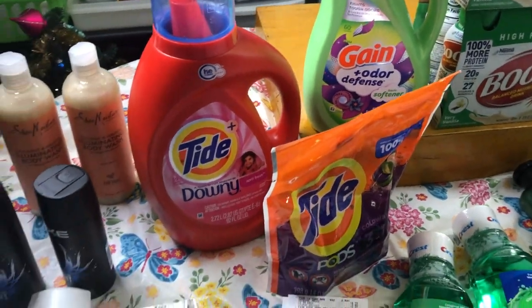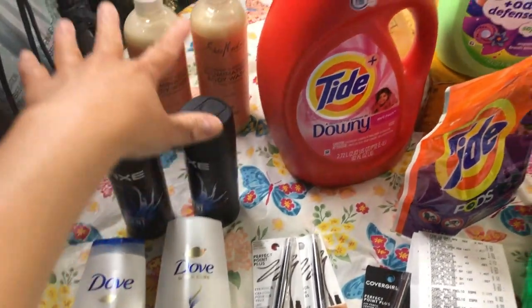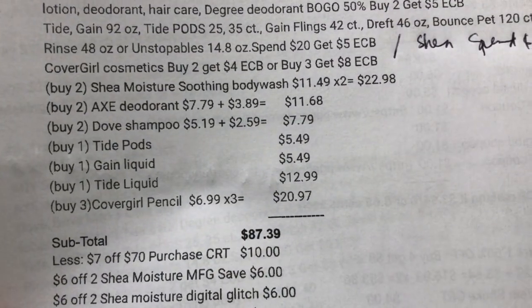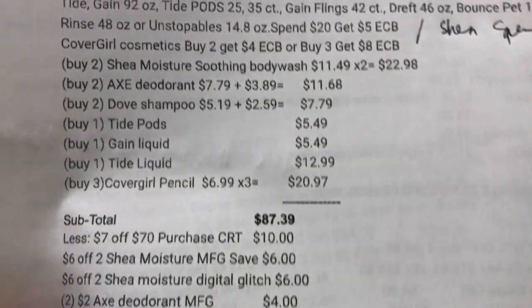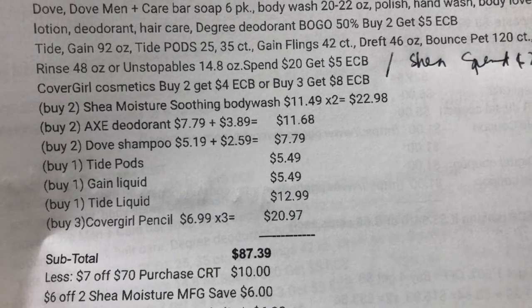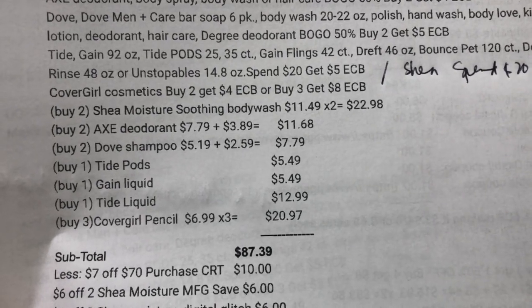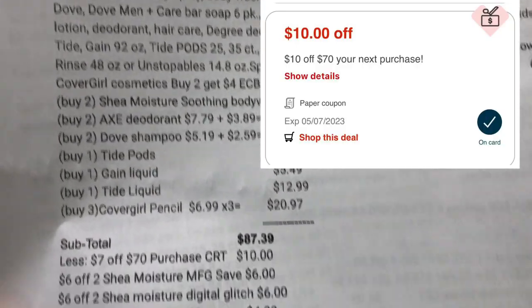Here is my note for the $10 off $70 purchase CRT. I got three CoverGirl, two Dove, two Axe, two Shea Moisture, one Tide liquid, one Tide pods, and one Gain liquid. The two Shea Moisture are $22.98, the two Axe are $11.68 (priced at $7.79 each, 50% off is $3.89), the two Dove shampoos are $7.79, Tide pods $5.49, Gain $5.49, Tide liquid $12.99, and three CoverGirl pencils are $20.97. My subtotal is $87.39.